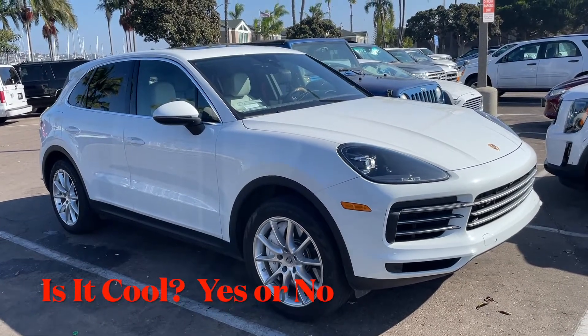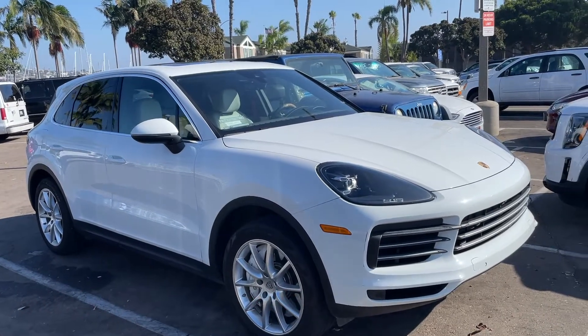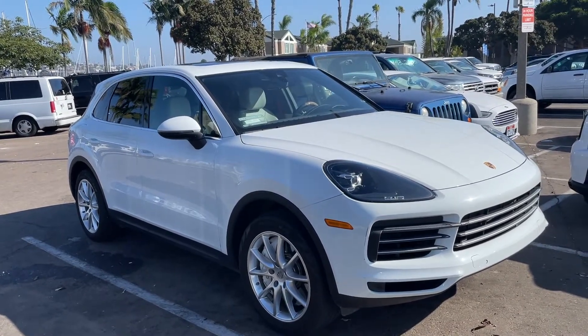We're standing in front of a Porsche Cayenne S. The Porsche Cayenne is the larger of Porsche's two SUVs, the other being the Macan.